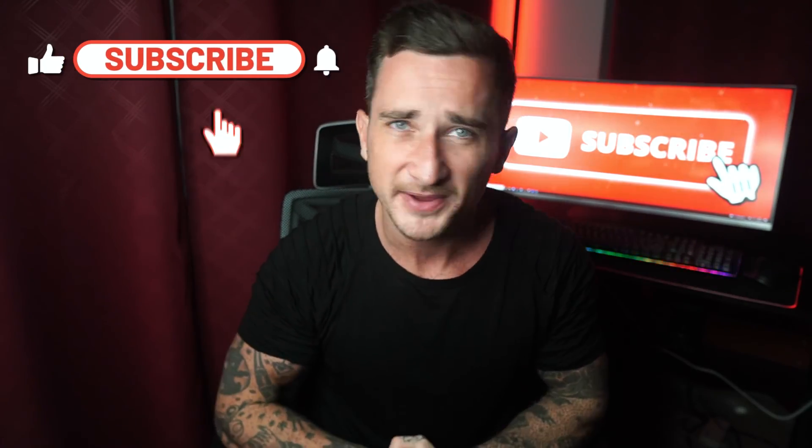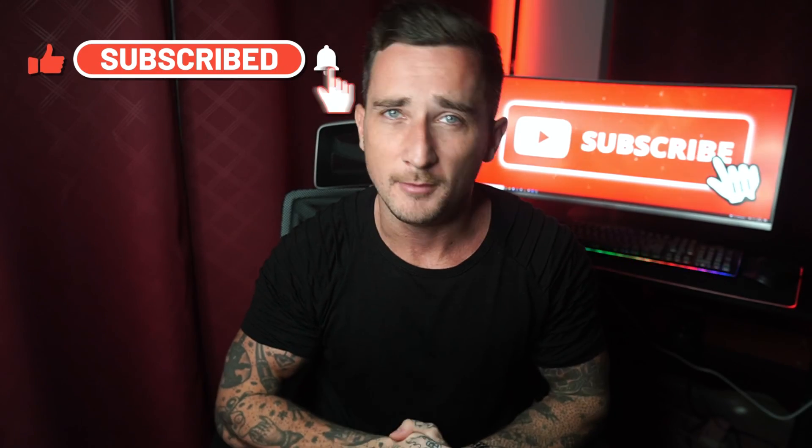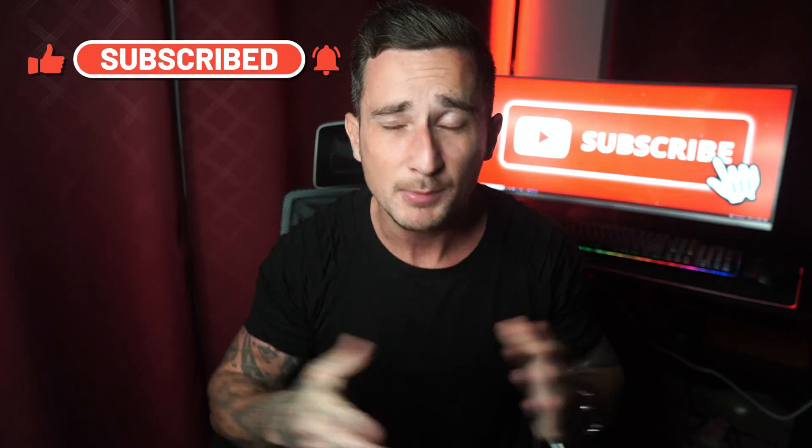But as for this video, guys, that is going to be it. I hope you now have a better understanding of what web hosting is and you're a little less confused about it all. If you have any questions please drop a comment down below and I'll get back to you as soon as possible. If you found this video helpful, please don't forget to drop a like and subscribe for more content just like this. I will catch you guys in the next one.